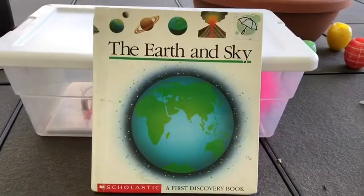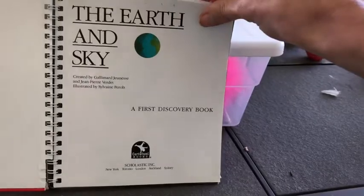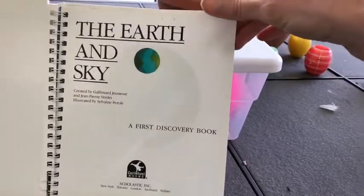So this is a fun book that I like to share. I'm going to be turning the camera around so you can see the pictures a little bit better as I read. Earth and Sky — a first discovery book.